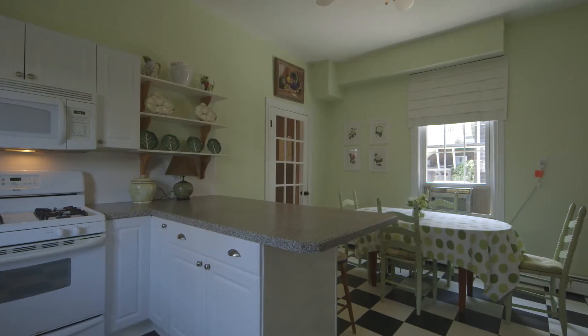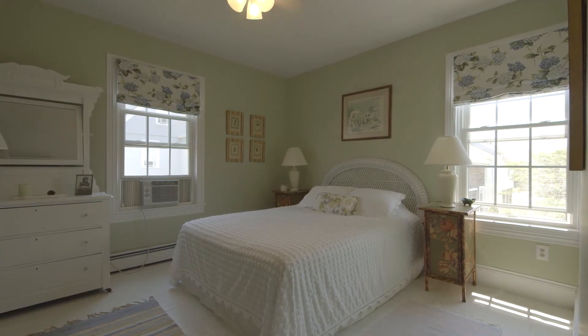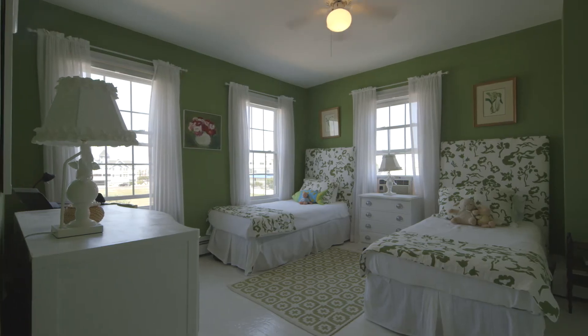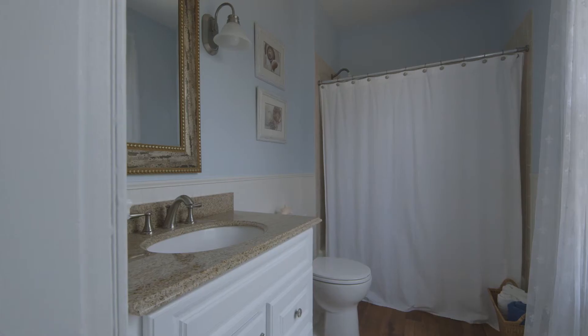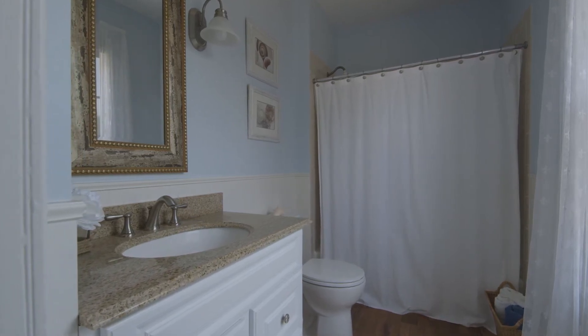Four beautifully adorned ocean side bedrooms are privately situated on the second floor, boasting whitewashed flooring, high ceilings, and windows to the north, east, and west to capture sea breezes, creating an atmosphere of island living. A renovated full bath with a granite vanity and walk-in tile shower completes this space.